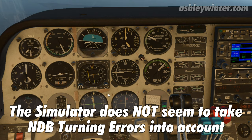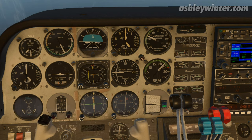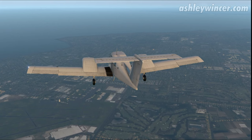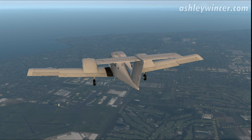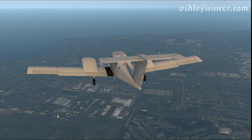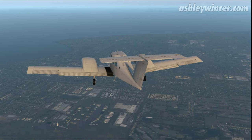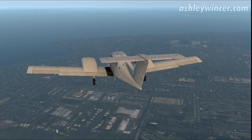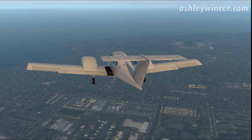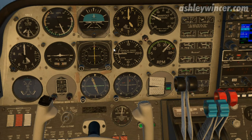I don't think this simulator takes into account tuning errors for NDBs. NDBs are notorious for tuning errors. We've still got 1.5 miles to go. Category B aircraft, so we go outbound for 4 minutes. If it was Category C, you go outbound for 3 minutes.